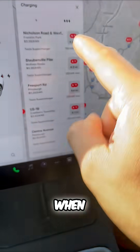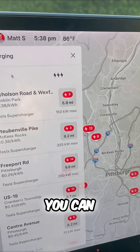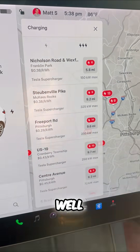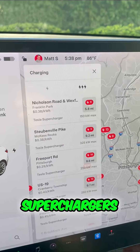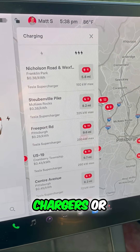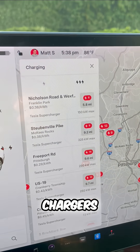When selecting the fastest supercharger, you can actually see how many bays are available as well. The triple lightning bolts are superchargers, and the single lightning bolts are level 2 public chargers or third-party chargers.